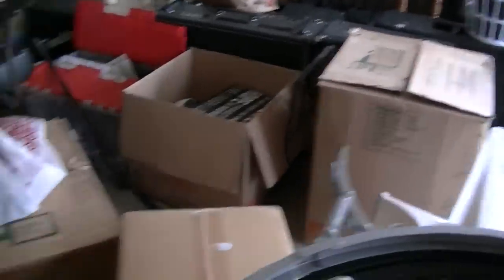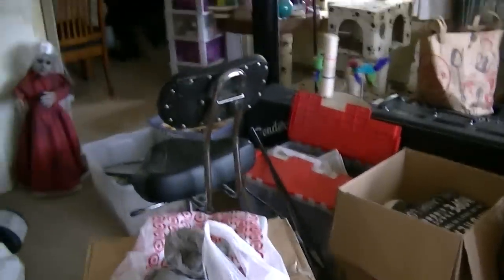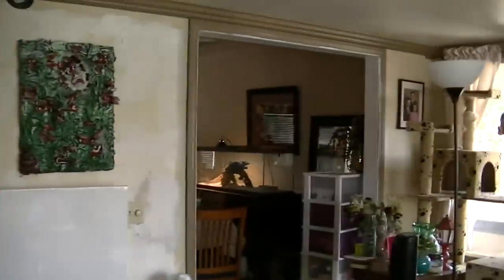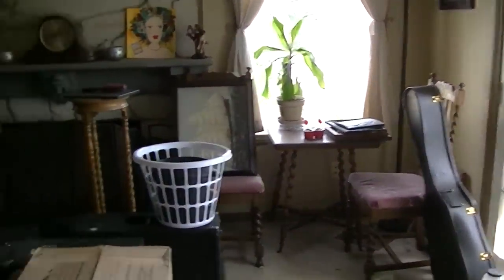Good morning everybody, it is Tuesday morning. Today's project is to try to get the rest of this stuff into the storage unit. There's still quite a bit here and not a lot of room left in the storage unit, but this needs to get out of here. The lizards need to go into this corner so we have a little more room in our dining room. We got all this room in here but right now it just has stuff in it.